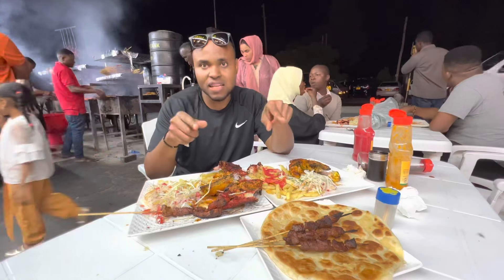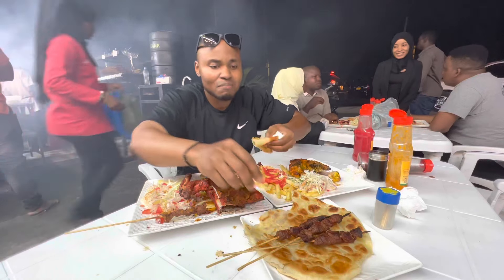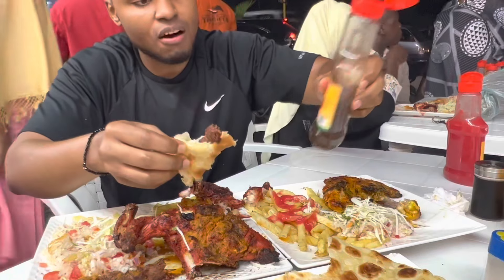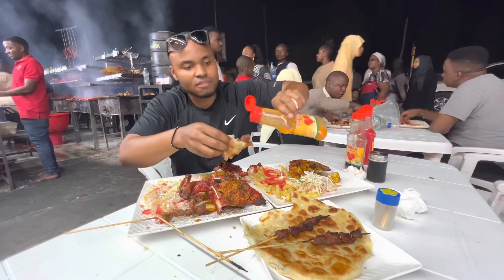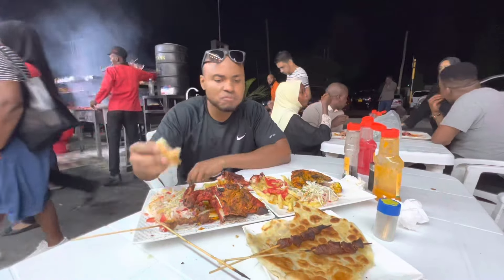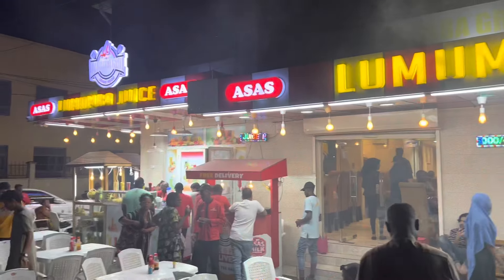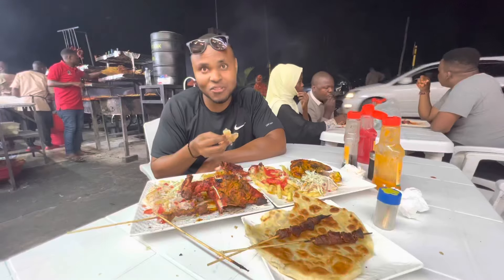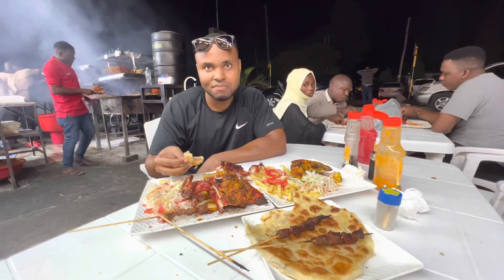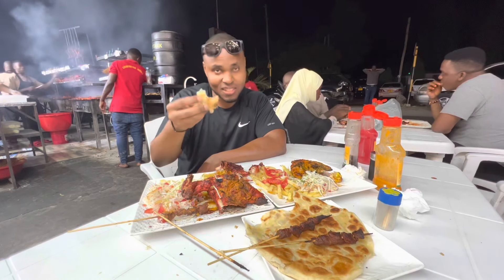I'm also going to try some chikadi and the carrots from the grill as well, with some tamarind sauce. That's perfect — very soft. Amazing experience at Lumumba Grill. This is the spot when you're in Dar es Salaam, Tanzania. Thank you again for tuning in. The total meal for all this food is around eight dollars. Thank you again for watching — until next time, take care.